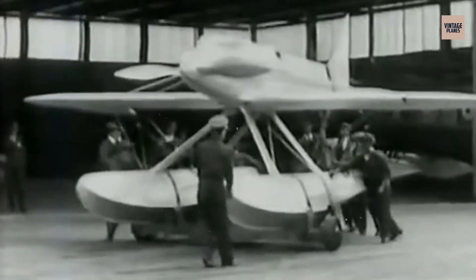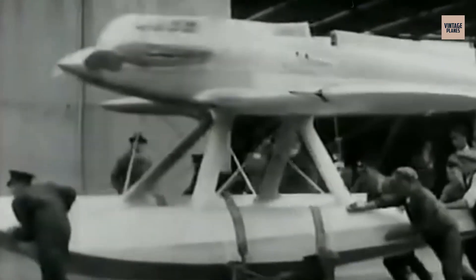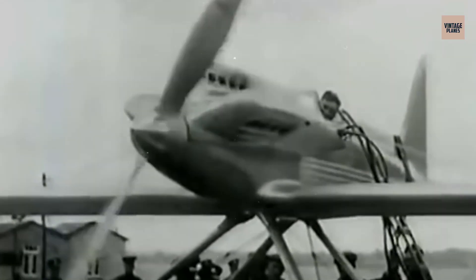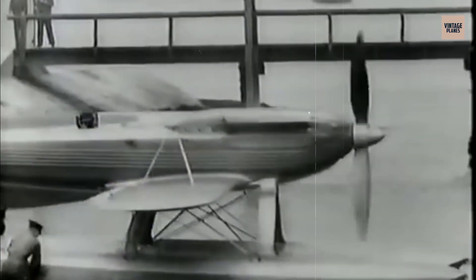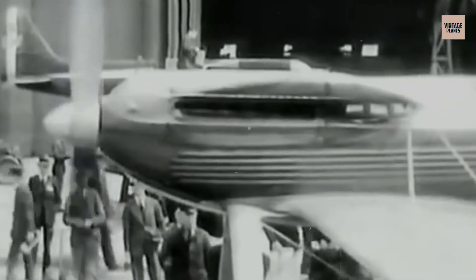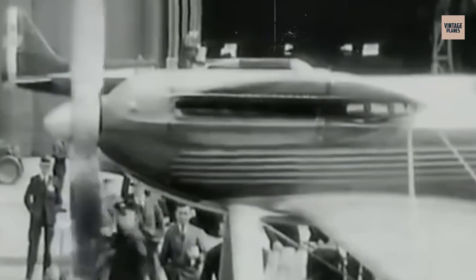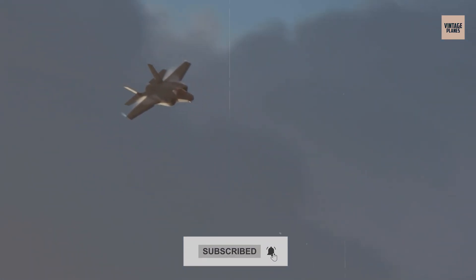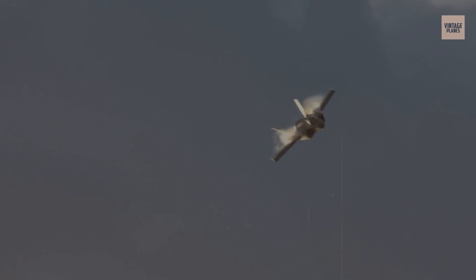Whether they flew once or never made it off the test stand, these engines showed the wild side of aviation history, where bold ideas met mechanical limits. Some were ahead of their time, others were just too strange to survive. But one thing's clear — they all left a mark. Which one blew your mind? Let us know in the comments, subscribe for more aviation deep dives, and we'll see you on the next mission.